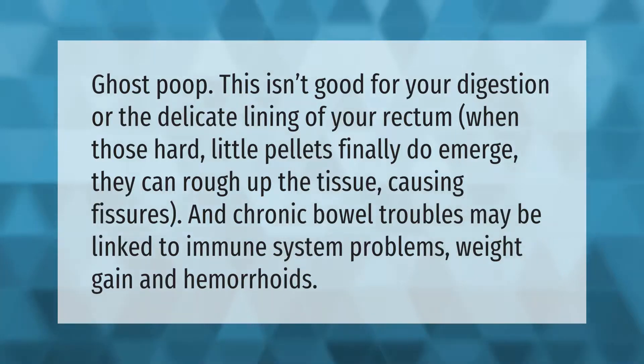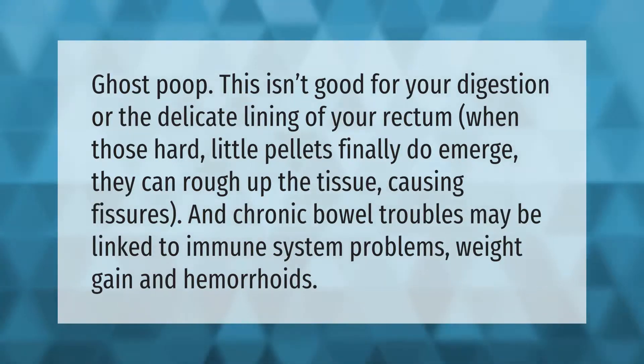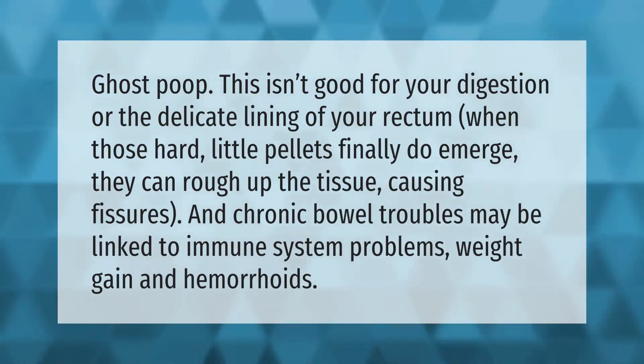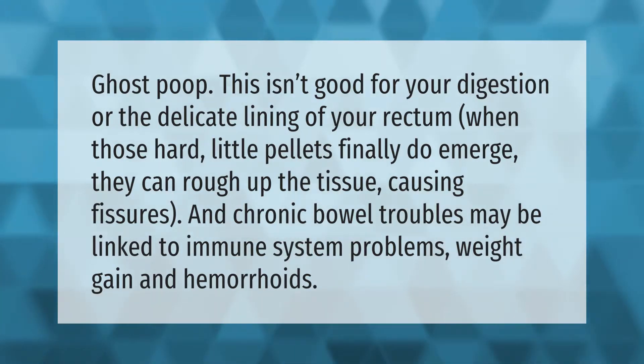Ghost poop — when those hard little pellets finally do emerge, they can rough up the tissue causing fissures and chronic bowel troubles. This isn't good for your digestion or the delicate lining of your rectum, and may be linked to immune system problems, weight gain, and hemorrhoids.